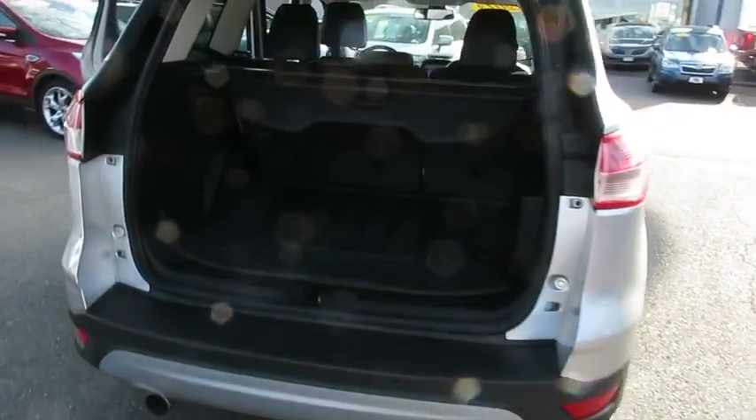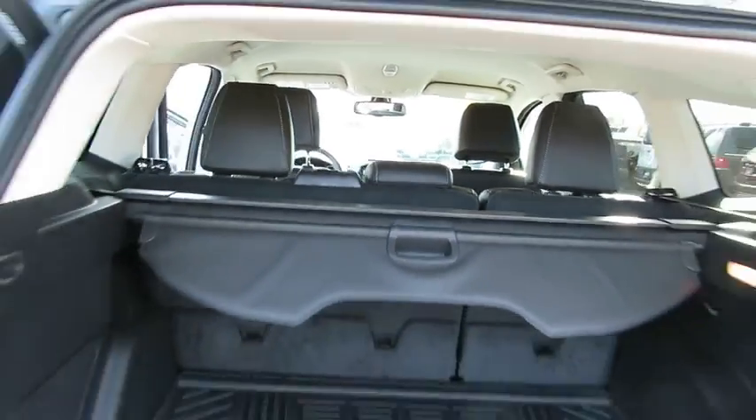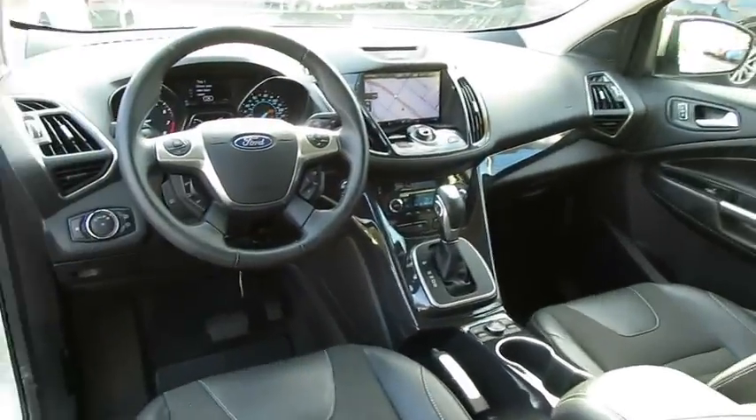Steering wheel audio controls, keyless entry, traction control, stability control, power liftgate, remote engine start, anti-lock braking system, Bluetooth, leather-wrapped steering wheel, power steering, adjustable steering wheel, keyless start.